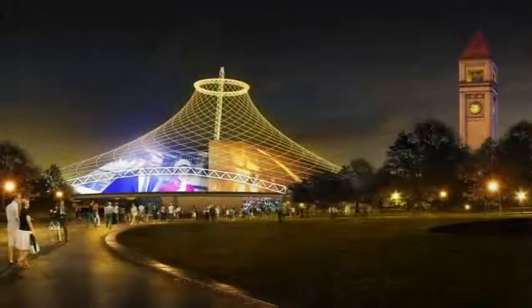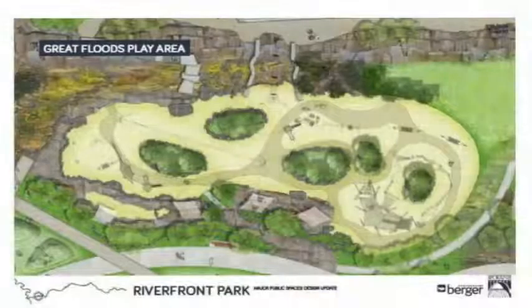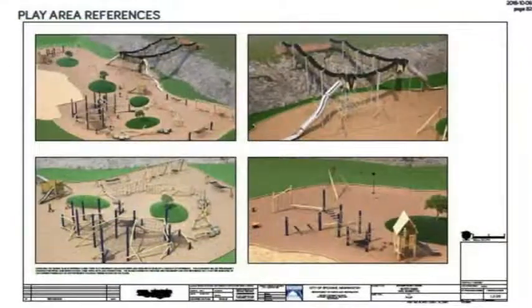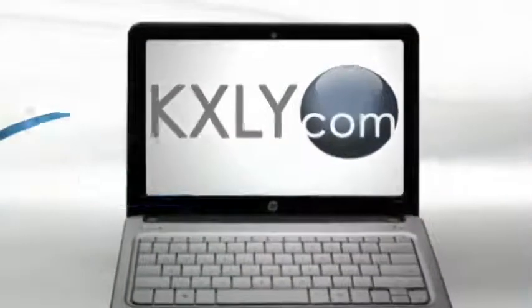We're really looking at it as a multi-use event center. While that's happening in 2018, the city will also complete the new North Promenade that will serve as the grand entrance to the park, as well as the new playground located on the north banks of the river. The entire renovation should be complete in mid to late 2019. You can learn more online at KXLY.com. I'm Casey Lund for KXLY 4 News.